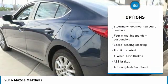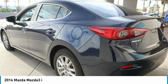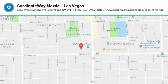Electronic stability control, rear window defroster, power windows, trip computer, remote keyless entry. Is love at first sight really possible? Let us know when you stop in.